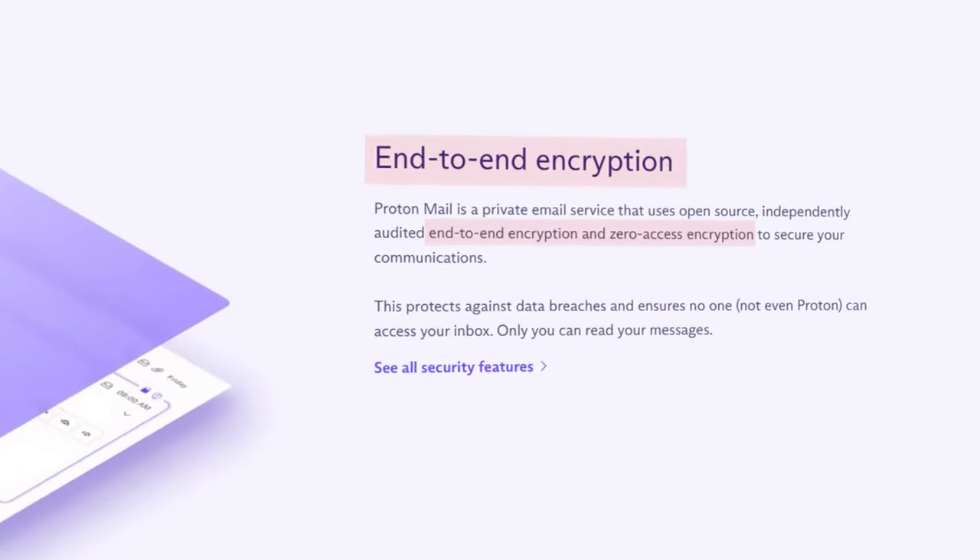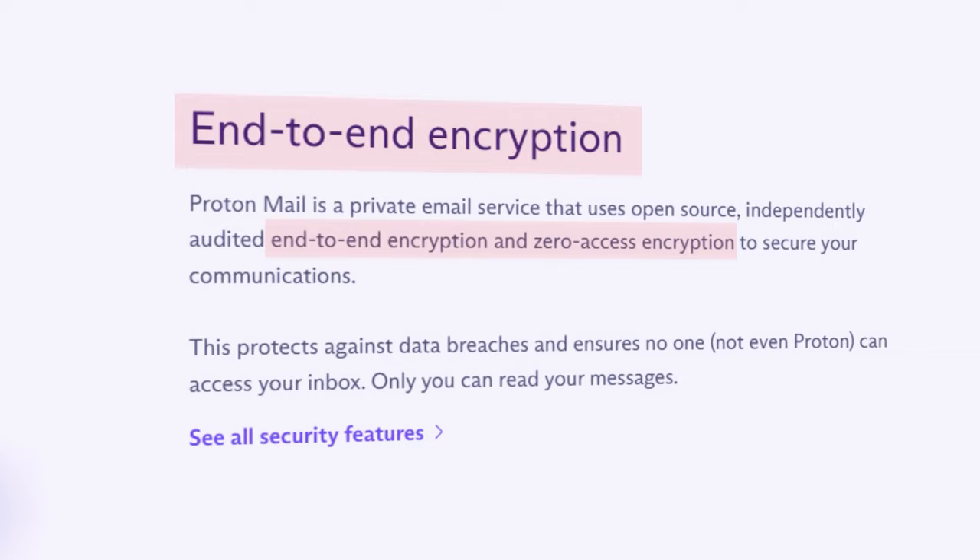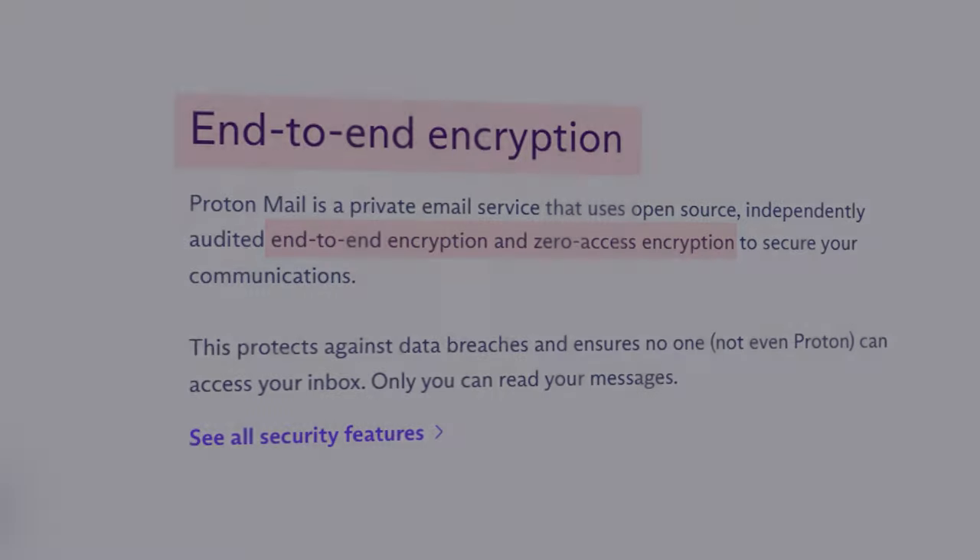This is the Proton Mail review. Let's get into it — we'll go through the pros first and move to the cons later. The first benefit of Proton Mail is that it's end-to-end encrypted, which means the emails in your inbox are fully encrypted and not even the Proton company can read them.